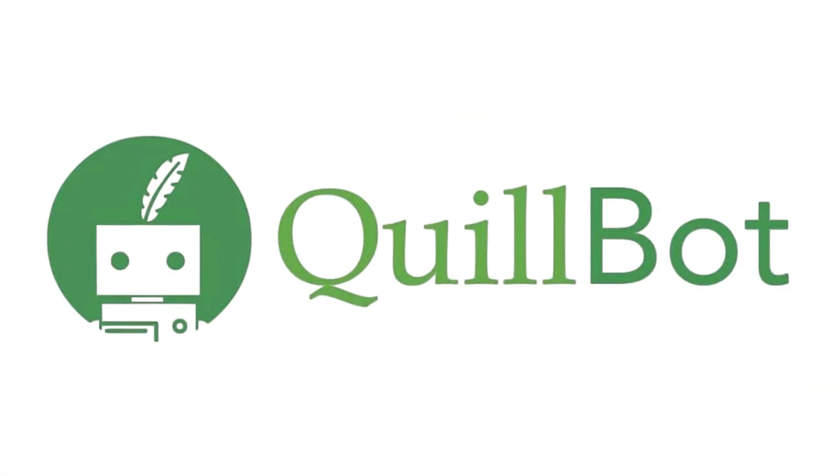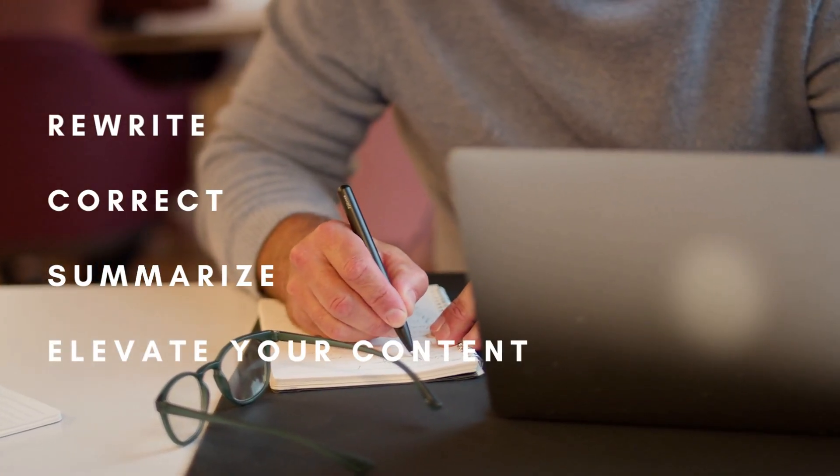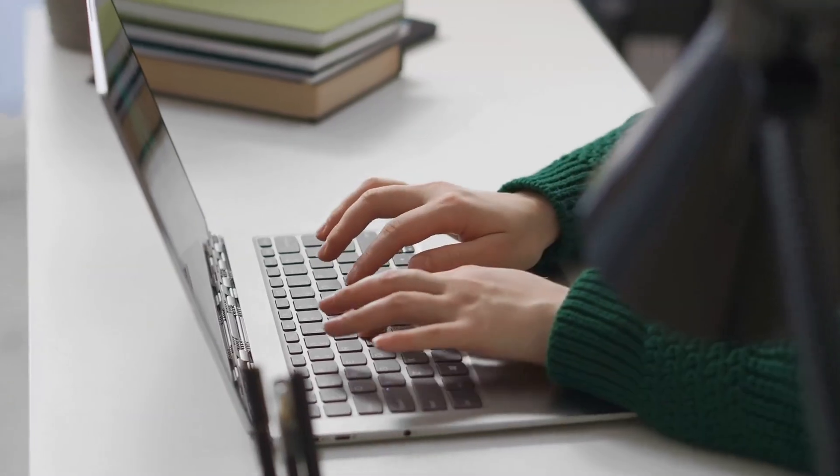Quillbot is an AI-powered writing platform that helps you rewrite, correct, summarize, and elevate your content all in one place. It's built for students, creators, marketers, and anyone who writes regularly.